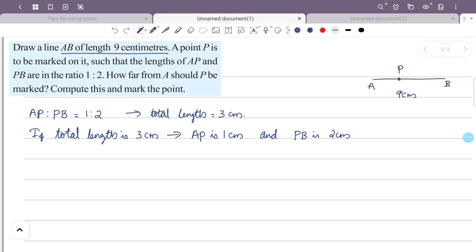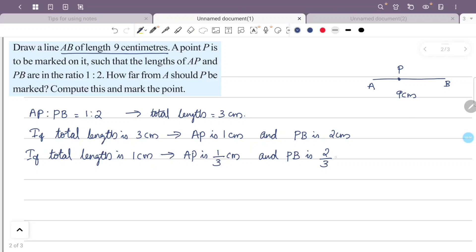If the total length is 1 cm, then AP is 1/3 cm and PB is 2/3 cm. The total length is 9 cm, so AP is 1/3 of 9 cm and PB is 2/3 of 9 cm.